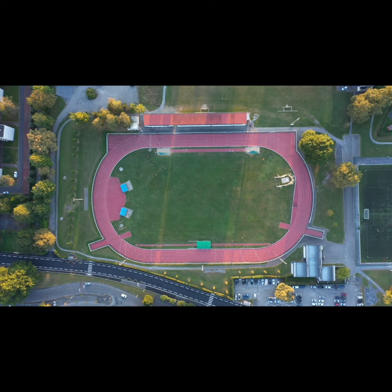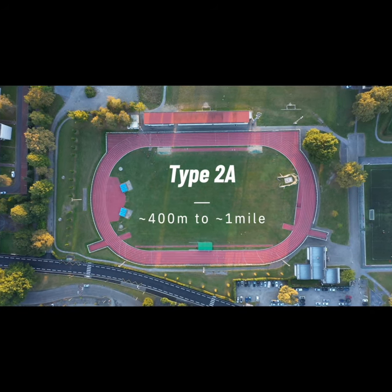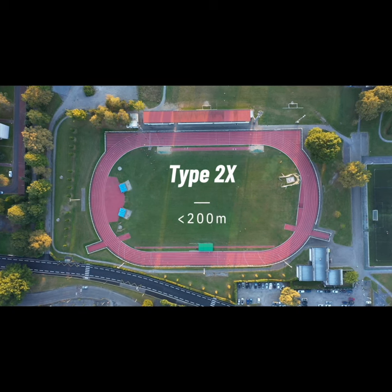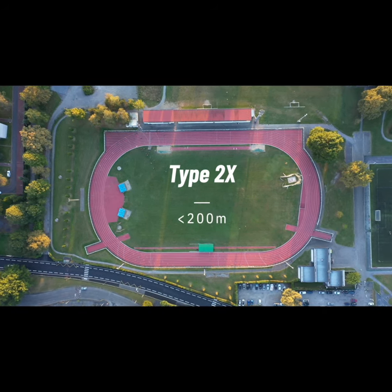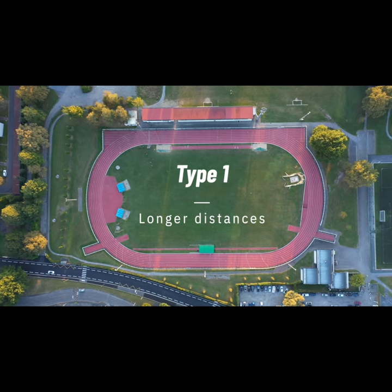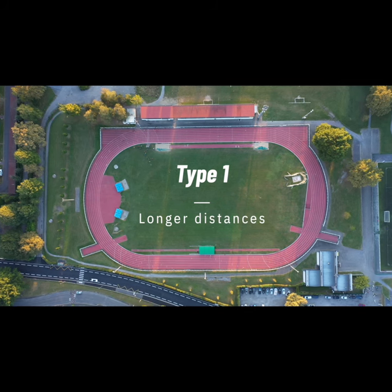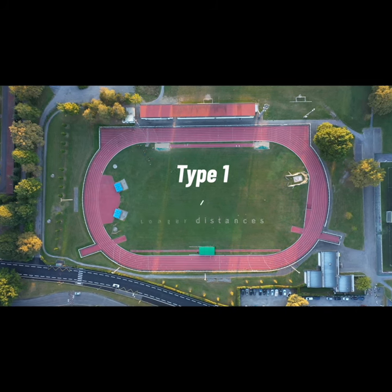Although type 2a fibers are best for medium-intensity activities like racing a mile, the type 2x fibers are best suited to bursts of extreme power of short duration like sprinting 100 meters. And because the type 1 fibers are associated with the lower energetic costs of running — in other words a better running economy — they are suited to longer distances like the marathon.